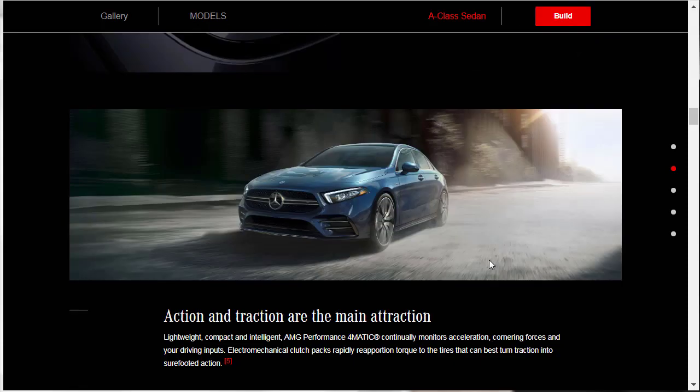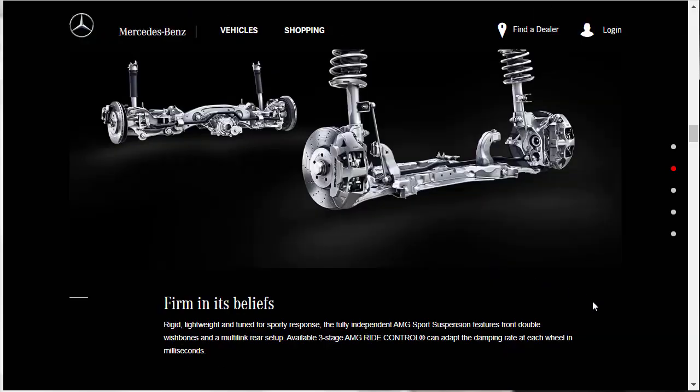The 4Matic all-wheel drive system is lightweight, compact, and intelligent — it monitors acceleration, cornering forces, and driving inputs to keep the car planted. The AMG Sport suspension features double-wishbone front and multi-link rear suspension. There's also an available three-stage AMG ride control that can adapt the damping rate at each wheel in milliseconds. You've got AMG high-performance brakes with four-piston front calipers and 13.8-inch rotors.